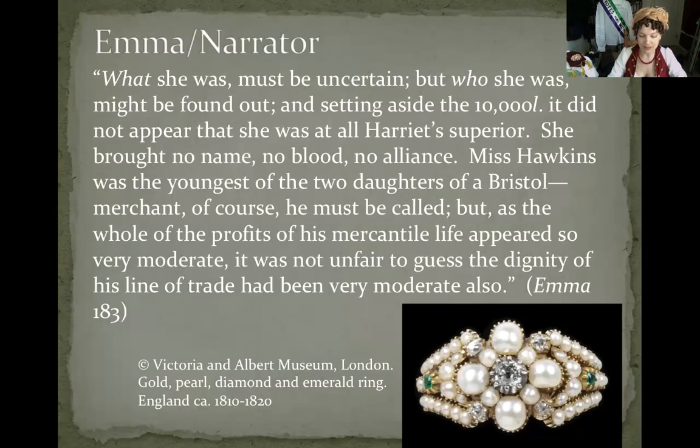Emma, a member of the landed gentry, contemplates Mr. Elton's speedily acquired new bride, Augusta Hawkins, before her arrival to Highbury: 'What she was must be uncertain, but who she was might be found out. And setting aside the ten thousand pounds, it did not appear that she was at all Harriet's superior. She brought no name, no blood, no alliance. Miss Hawkins was the youngest of the two daughters of a Bristol merchant — but as the whole of the profits of his mercantile life appeared so very moderate, it was not unfair to guess the dignity of his line of trade had been very moderate also.' Emma focuses on the fine gradations of social status before judging the character or manners of Mrs. Elton.